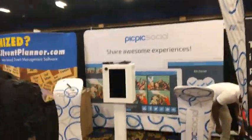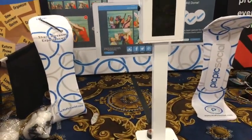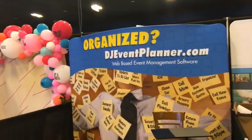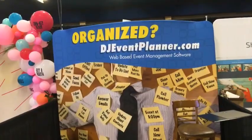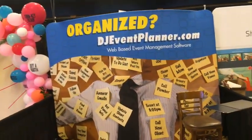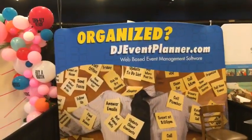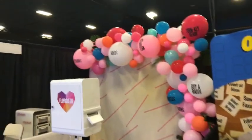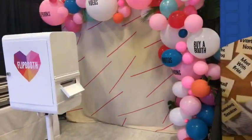Pick Social is our next one. Then we have DJ Event Planner — another software planning tool you can use on your website to manage your events. It could be for any kind of events: DJ, wedding planning, photo booth. Flip Booth is next and they like balloons — looks like they're going to have to give those a little bit of love.